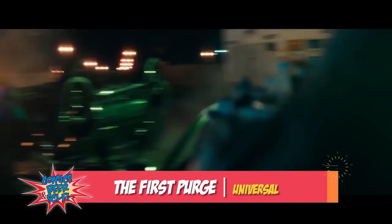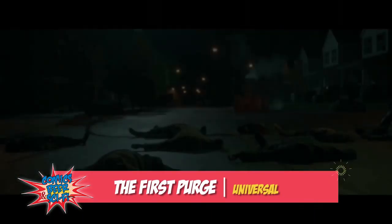Next up is The First Purge, which is the prequel that focuses on the events that led up to the very first purge.